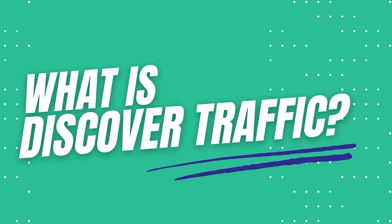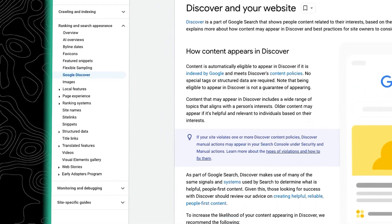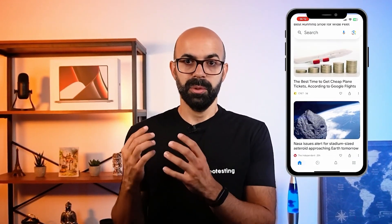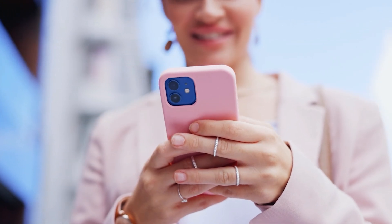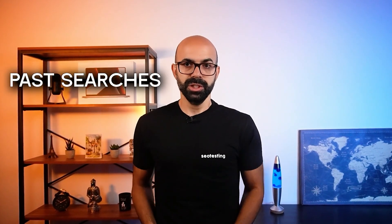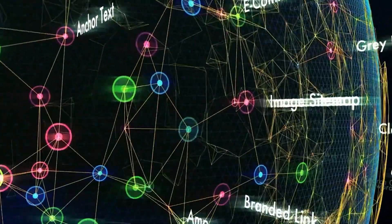Google Discover is their way of showing your content to people without them having to search for it. It's a personalized feed in the Google app that shows articles, videos, and other stuff it thinks people will like. Google uses what it knows about the users to make these suggestions, including past searches, location, and their interests. It's actually pretty smart, and the more people use it, the better it gets at figuring out what they want to see.